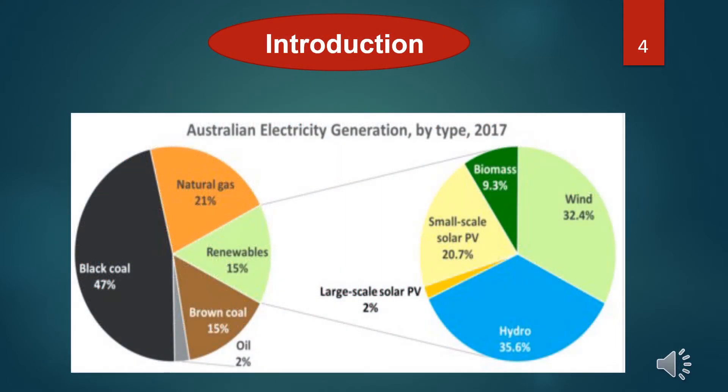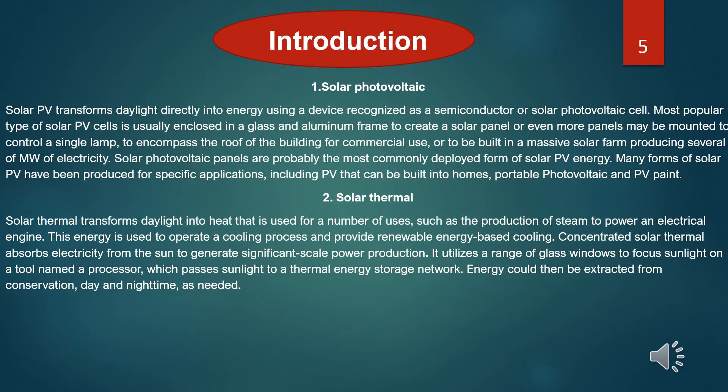Let's take a look at two pie charts. Black coal still holds the lion's share with 47% of Australian electricity generation, and renewable energy just has 15%. There are two types of solar systems to discuss. First, we need to discuss solar photovoltaic. Solar PV converts daylight directly into energy using a device recognized as a semiconductor or solar photovoltaic cell. The most popular type of solar PV cells is usually enclosed in glass and an aluminum frame to create a solar panel. One or more panels may be mounted to power a single lamp or to encompass the roof of a building for commercial use, or to be built in a massive solar farm producing several megawatts of electricity.